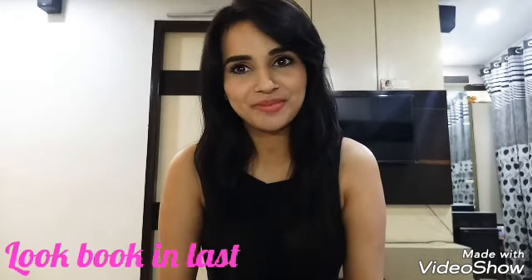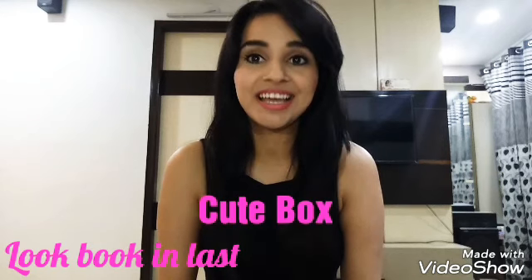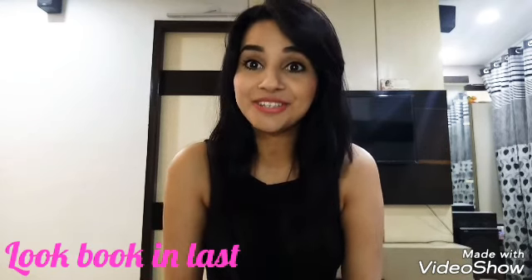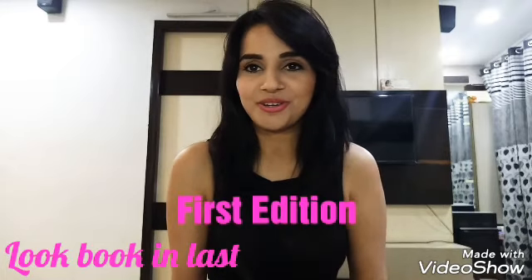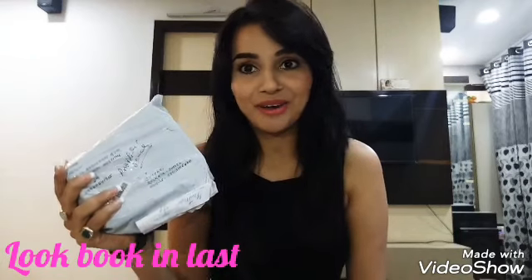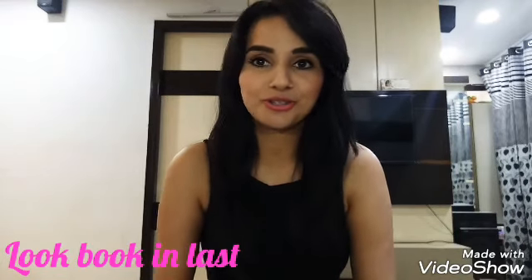Welcome back to my channel. I am Ruti Kapoor and today I am going to unbox and review Qtbox for September month. This is a newly launched subscription box and this is the first edition of Qtbox. Let me just tell you about Qtbox.